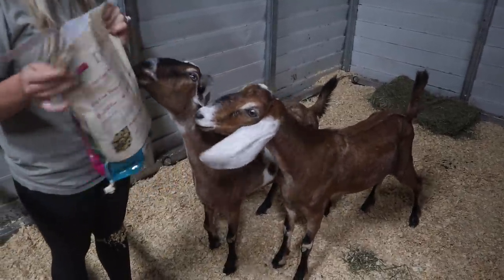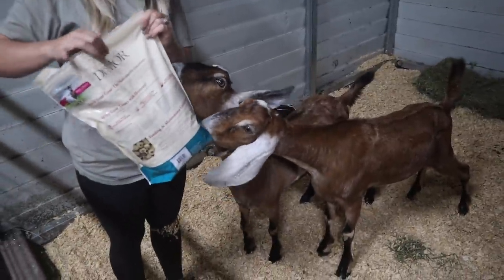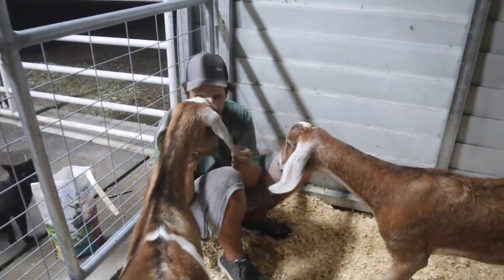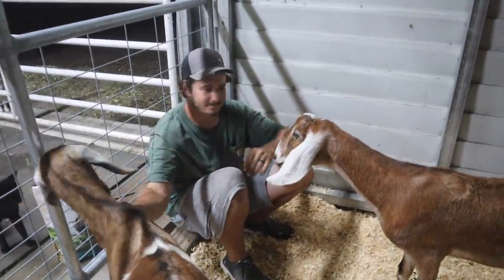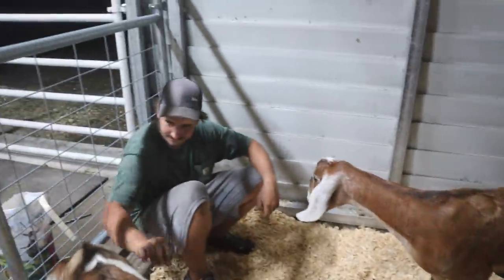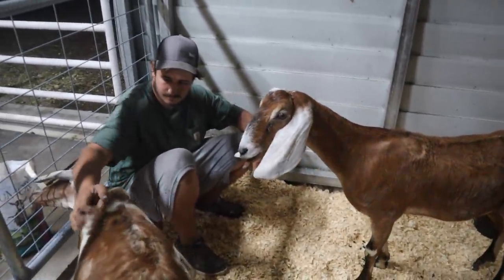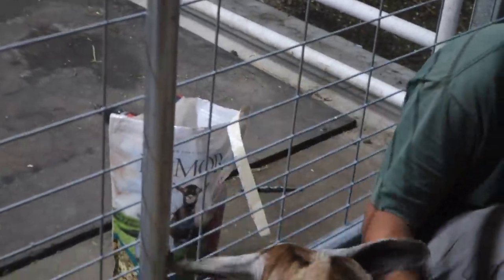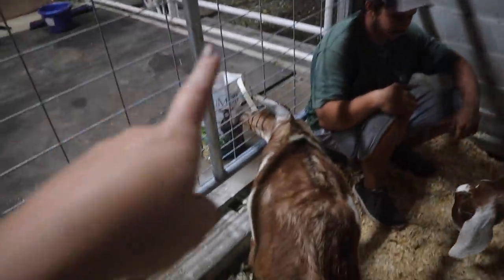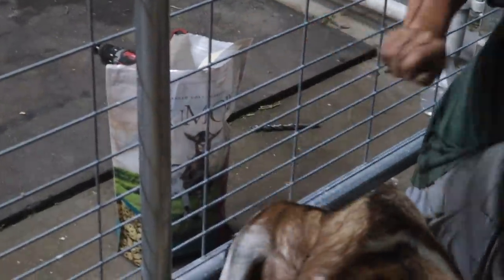That's enough treats for tonight - from me at least. I know Mike will give you a bunch, so I should probably slow down. What do you think about your goats, Mike? Love them. You love them? They're so good. Minnie is literally sticking her tongue out trying to get those treats - we must have gotten good ones. We were on the fence about which treats to get, but they love them.